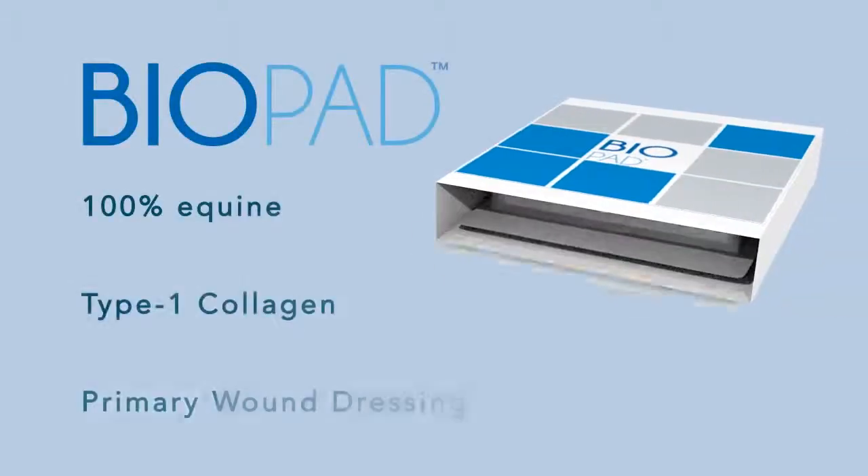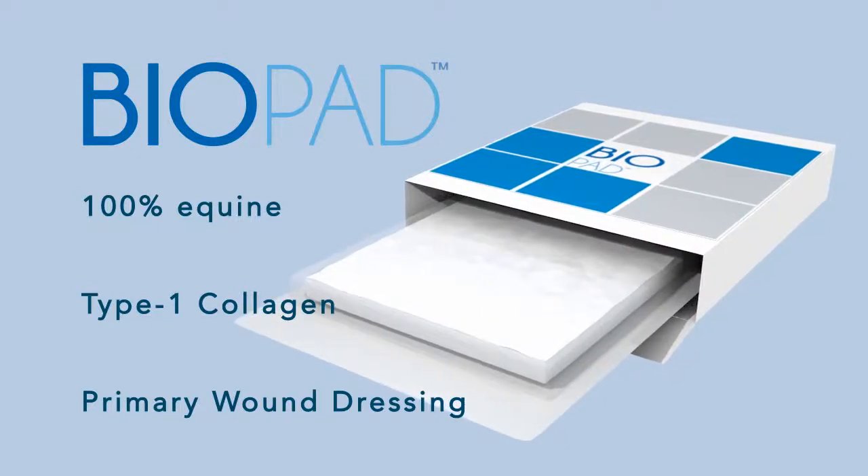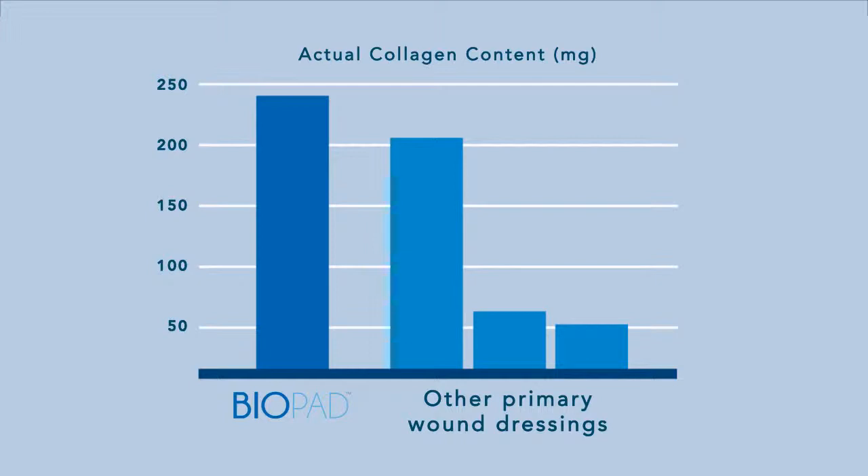Biopad is a 100% equine type 1 collagen primary wound dressing used to treat hard-to-heal wounds. Biopad contains pure collagen to stimulate proliferation of fibroblasts and for formation of granulation tissue.